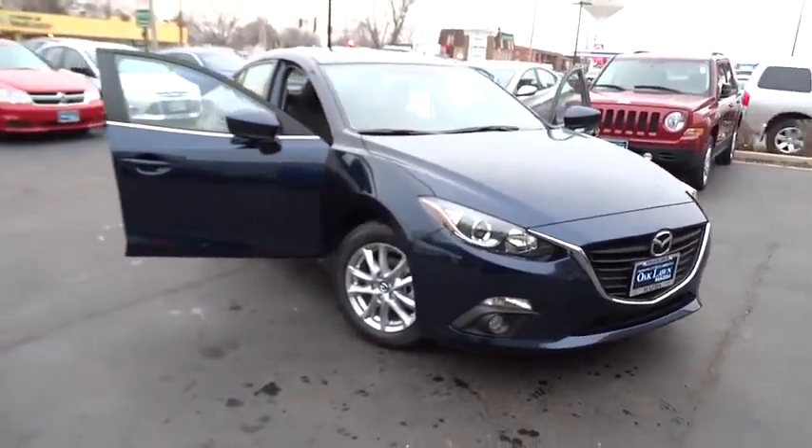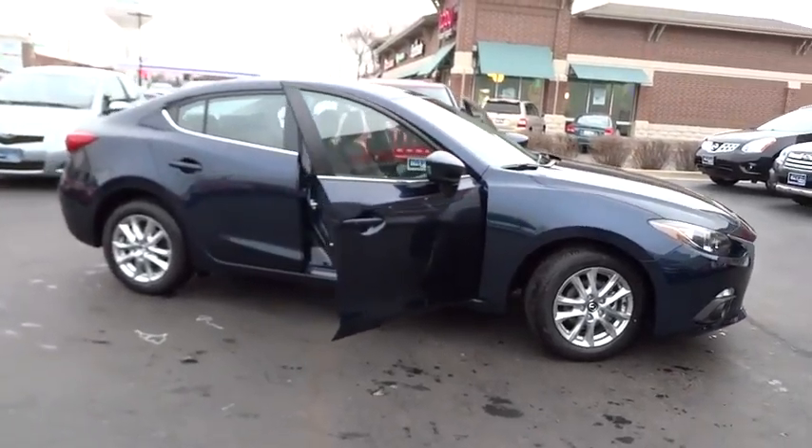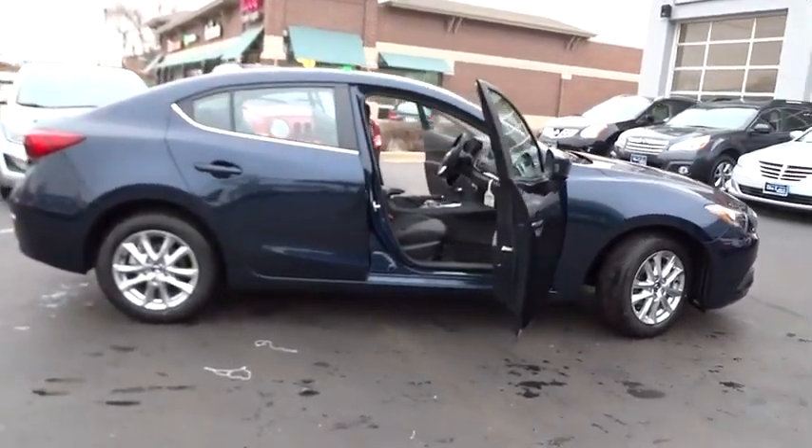2016 Mazda 3. A 2010 Car and Driver's 10 Best Award winner, the Mazda 3 meets your vehicle wants and needs.